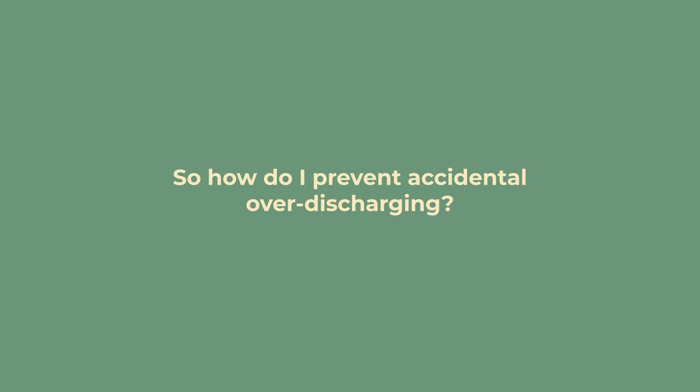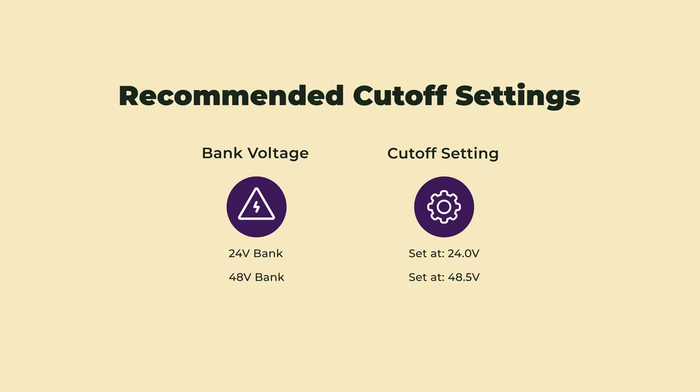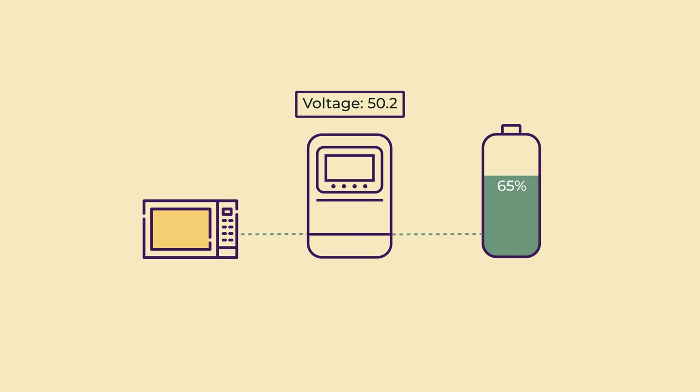So how do you prevent accidental over-discharging? For gel batteries you need to set your inverter to stop outputting power when your batteries get to 50%. In an ideal world you'd simply set the correct voltage cutoff corresponding to 50% of your battery bank's capacity. However, battery voltage is not the only indicator of state of charge — it also depends on how much power you're drawing. So if you're drawing a lot of power, your batteries will hit that voltage cutoff before they're actually at 50% state of charge.